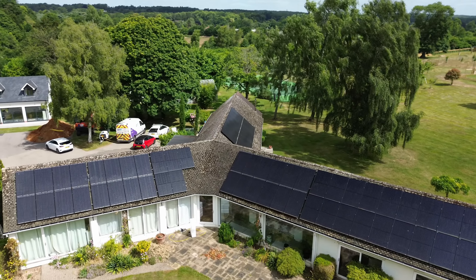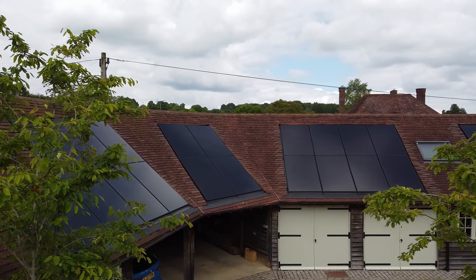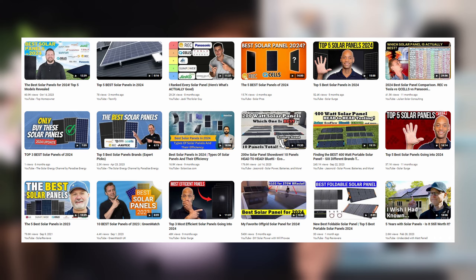Solar panels are not one size fits all. The best panel for your neighbour is not necessarily the best panel for you. Picking the right solar panel for your roof is one of the most important things to get right — it's all about maximising the return from your roof. There are a lot of videos which try to rank the best panels, but technology moves so quickly that these videos are out of date within a year, and the person who made the video might just be trying to push their preferred panel on you. So it's important to know how to compare the different solar panels you're being offered.